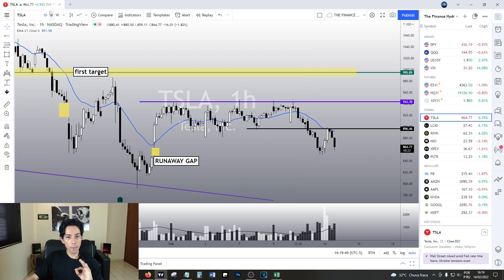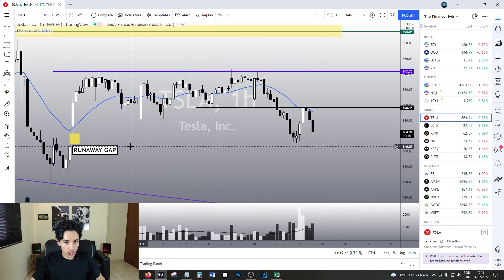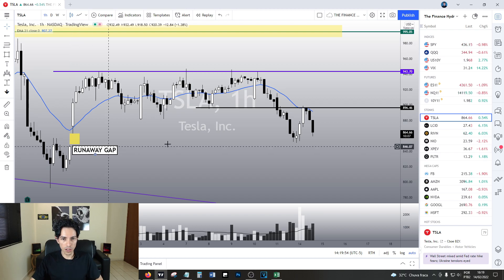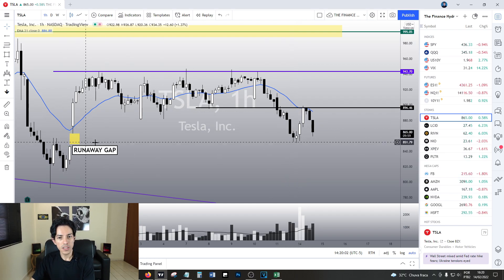I do believe Tesla is going to trigger this bearish structure, and it has very good chances of filling this gap over here which has yet to be filled at $847. Today's low was $850 — that was quite close. I do believe Tesla is going to fill this gap for good, and then we will see how to proceed.